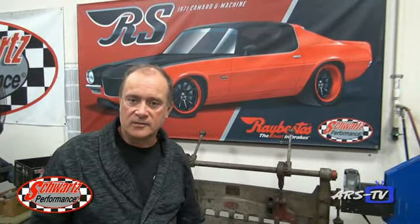I'm Jeff Schwartz of Schwartz Performance. We're back in the shop after the SEMA show. The Raybestos Camaro is on its way back. It was presented to its new owner, Brian Williams of Virginia.